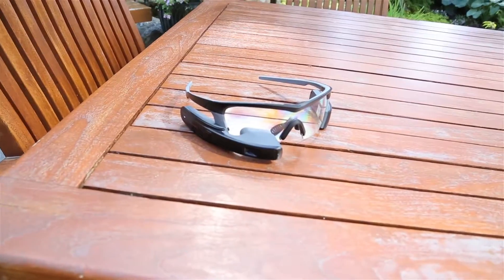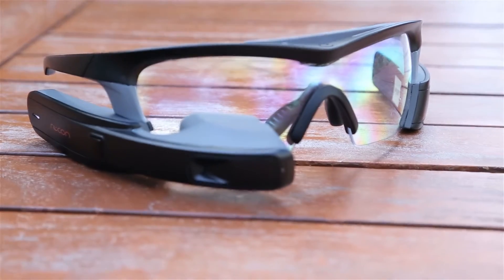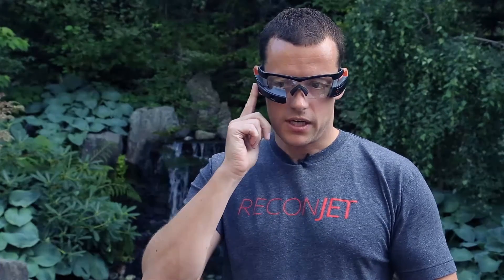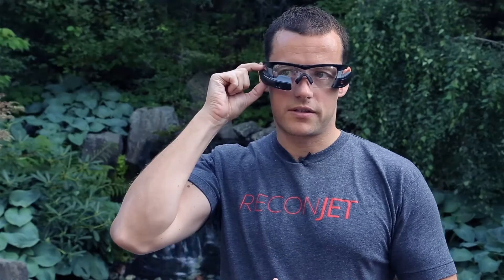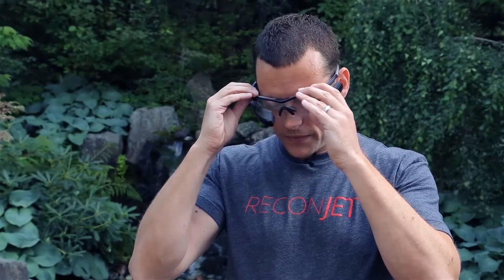Recon Jet is a smart glass for sports. It has a computer with a heads-up display on the right side and a battery on the left side, with power routed through the lens. It's completely modular, so you can take off both sides from the lens and swap out the lenses if you want a tinted lens or whatever. You control the device with a little gesture control input, and there are also buttons to select and go back out of menus.